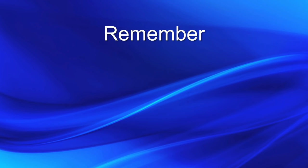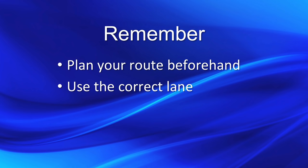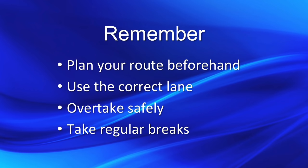So remember to: plan your route beforehand, use the correct lane, overtake safely, and take regular breaks.